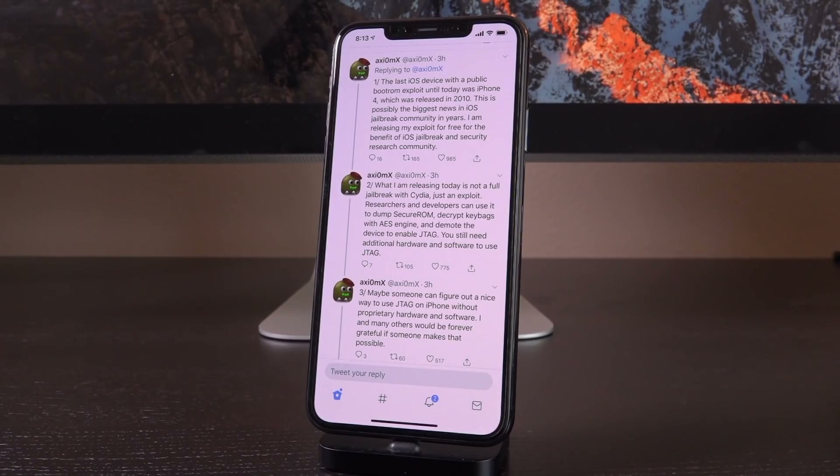Axiom X followed up by saying: "The last iOS device with a public boot ROM exploit until today was the iPhone 4, released in 2010." This is possibly the biggest news in the iOS jailbreak community in years. He confirmed he's releasing his exploit for free for the benefit of the iOS jailbreak and security research community — real MVP. He also confirmed that what he's releasing is not a full jailbreak with Cydia, just an exploit, and that additional development and research is required before we have a public utility.